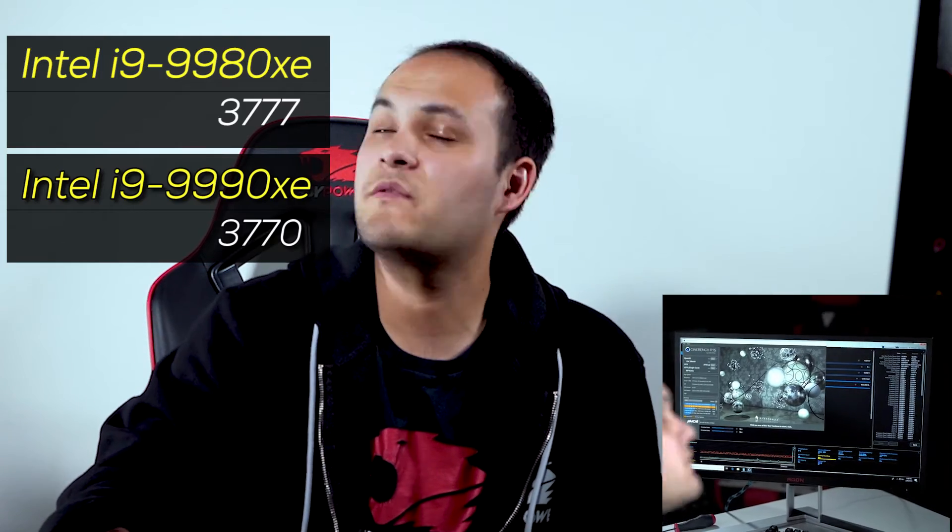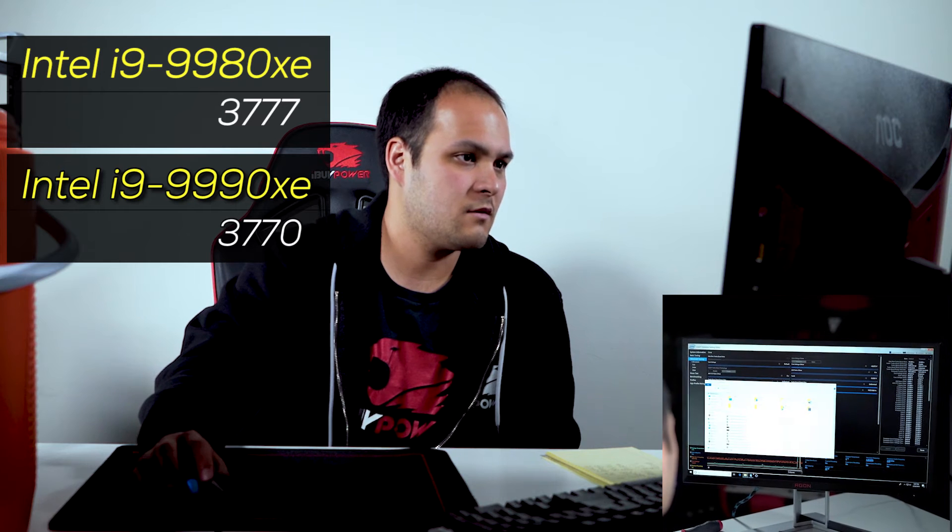All right, score to beat here: 3,777 — that's what the 9980XE posted. Hope for the best. So no thermal throttling yet. Oh my God — 3,770. It's doing what it's supposed to do; it's matching the score of the other processor. One more try. Temperatures are holding. That's a little bit worse — I'll get some thermal throttling right there at the very end.